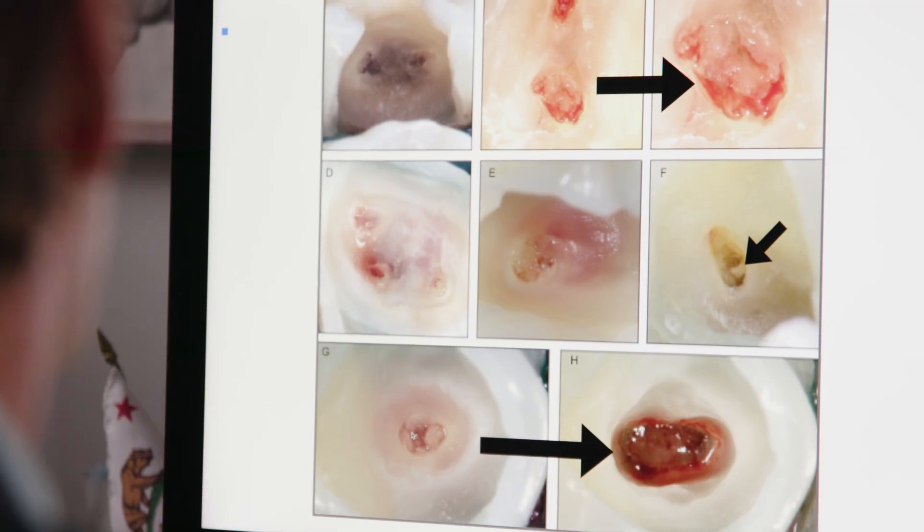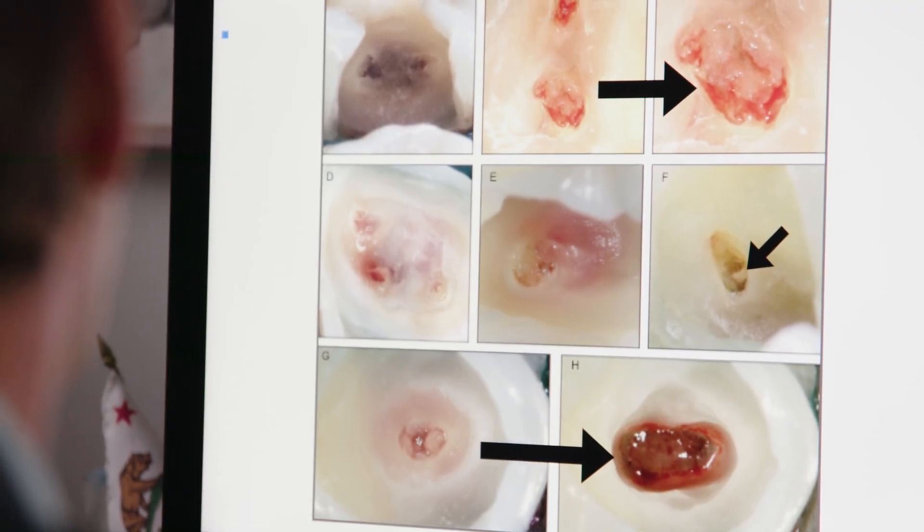Consequently, treatment doesn't require removal of all pulp — location-specific pulp portions can be removed, and then the rest of the pulp can absolutely be completely functional. The likelihood of success for a molar pulp chamber pulpotomy is actually on par with root canal treatment, yet it's much less invasive and much easier to perform in certain clinical settings.